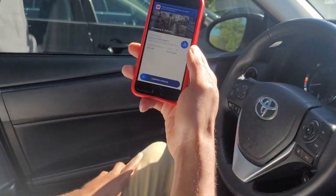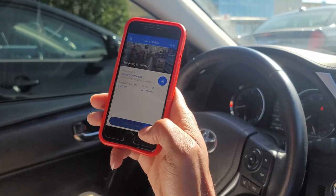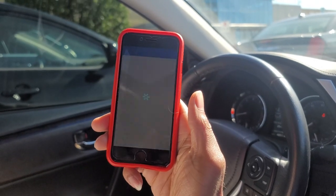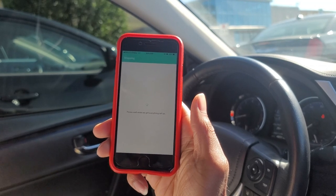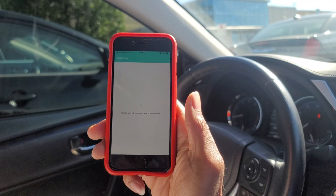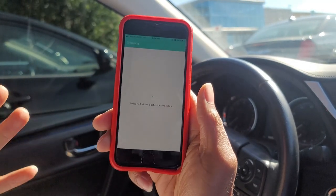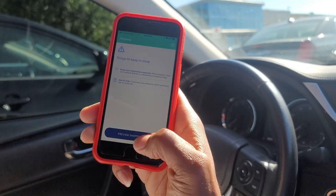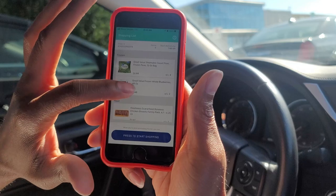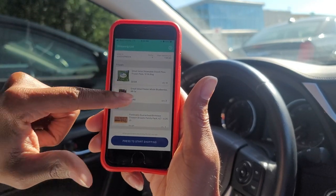Now we are here at Walmart, baby. As you guys can see, it says confirm arrival — we're going to slide this over. Then it's going to load up and give us the preview shopping list. There we go — preview shopping list. You're going to hit that. This is going to show you all the items you have to pick out. These nine items, this is the ones that we're going to get.